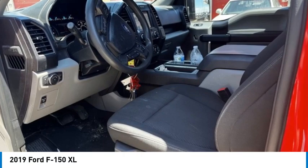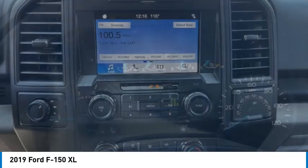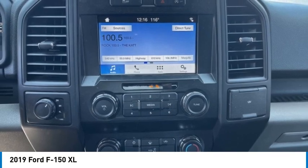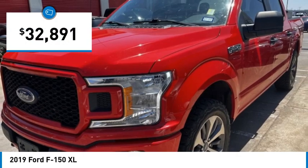Take a ride in the 2019 F-150. A Ford F-150 knows how to handle any situation. It's built to follow orders, no whining, and is priced below $35,000.